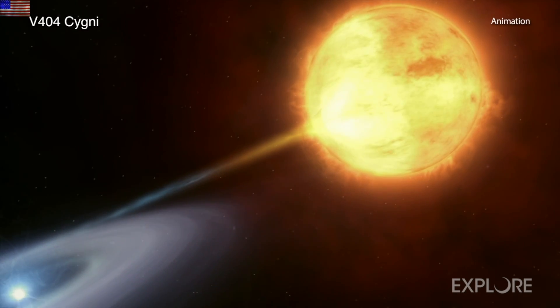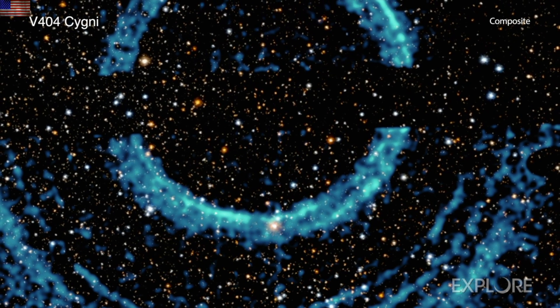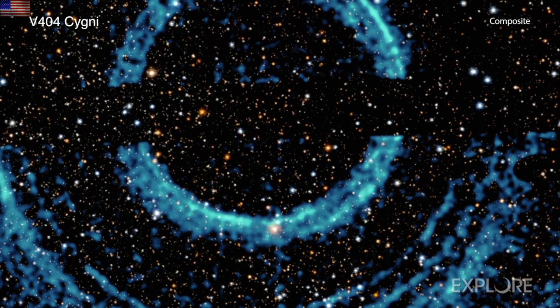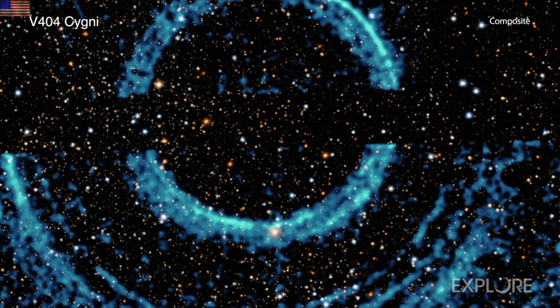What we can say is that a binary system is a great explanation for a repeating x-ray signature pinging back off interstellar clouds in the galaxy — just not necessarily a black hole.